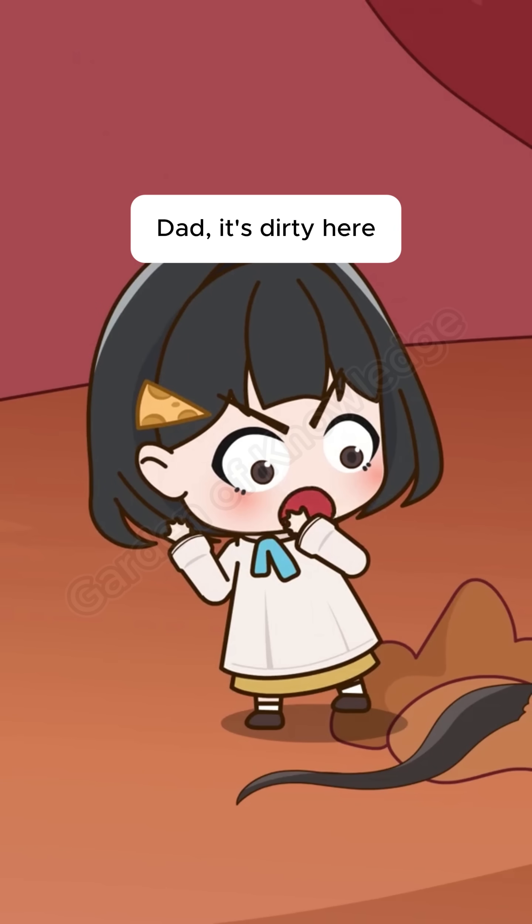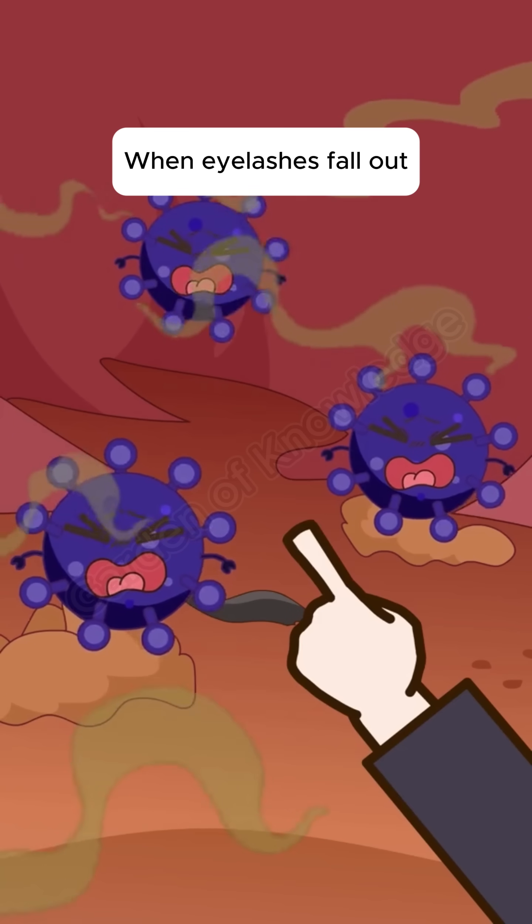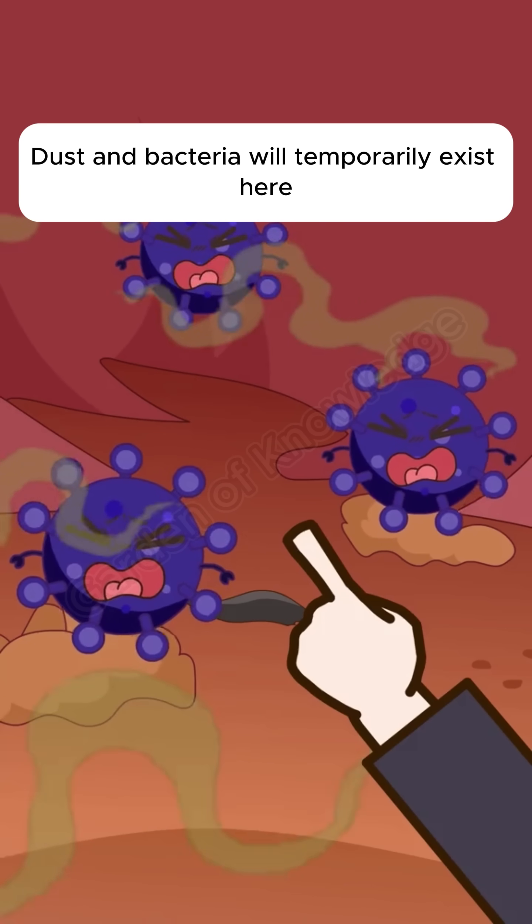Dad, it's dirty here. This is what the conjunctiva of our eyes discharges. In the middle conjunctival sac, when eyelashes fall out, dust and bacteria will temporarily exist here.